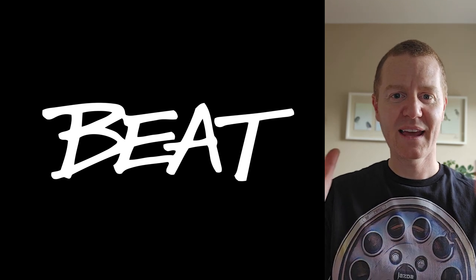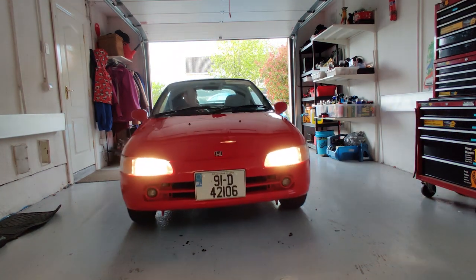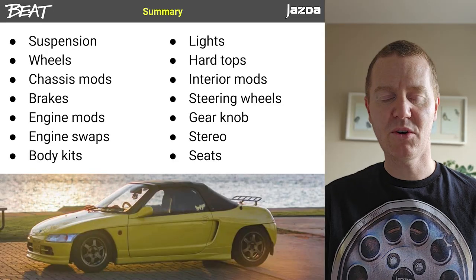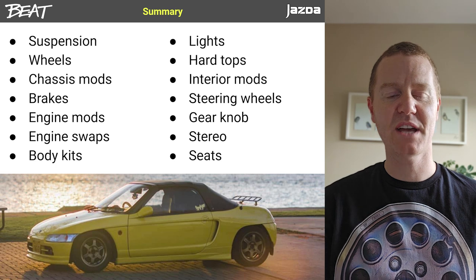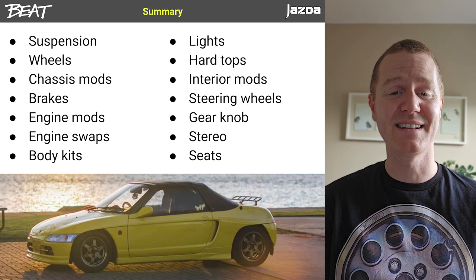If you want to modify a Honda Beat, here are your options. In this video I'm going to be going through suspension, wheels, chassis mods, brakes, engine mods, engine swaps, body kits, lights, hardtops, interior mods, steering wheels, gear knobs, stereos and seats. Get ready.